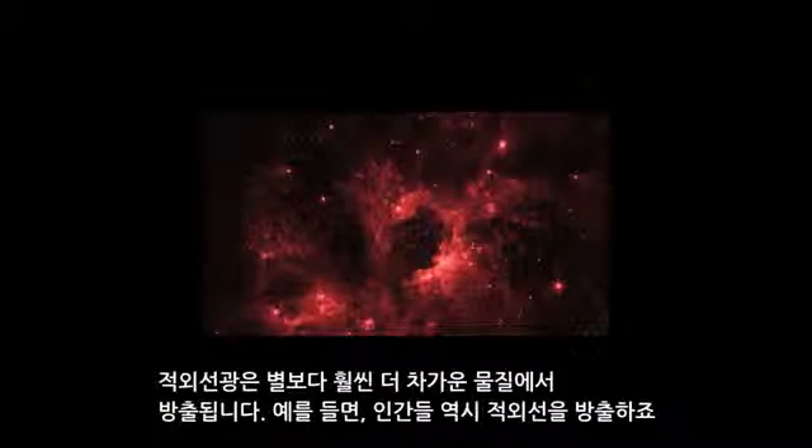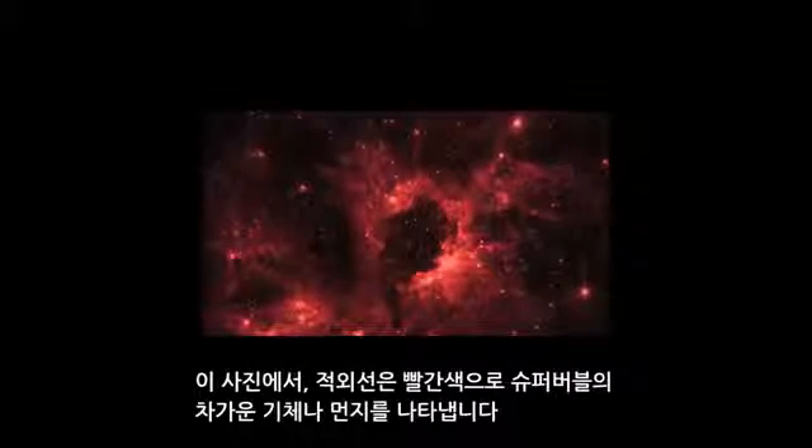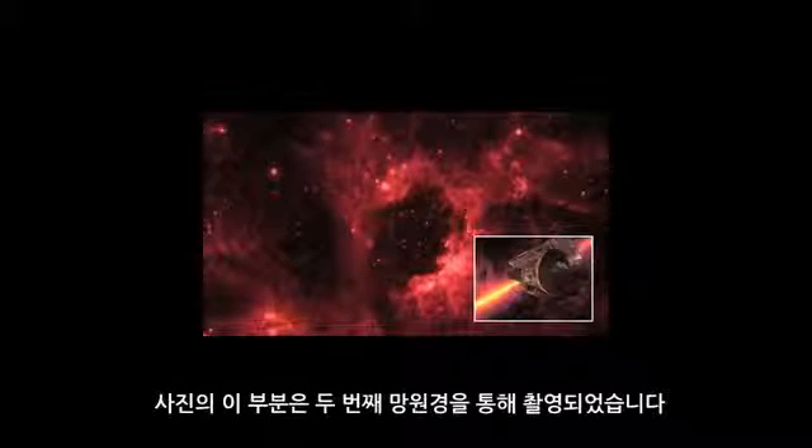Infrared light is given off by much cooler objects than stars. For example, humans give off infrared light of our own. In this picture, infrared shows us the colder gas and dust of the superbubble, colored in red. This part of the picture was taken with the second telescope.